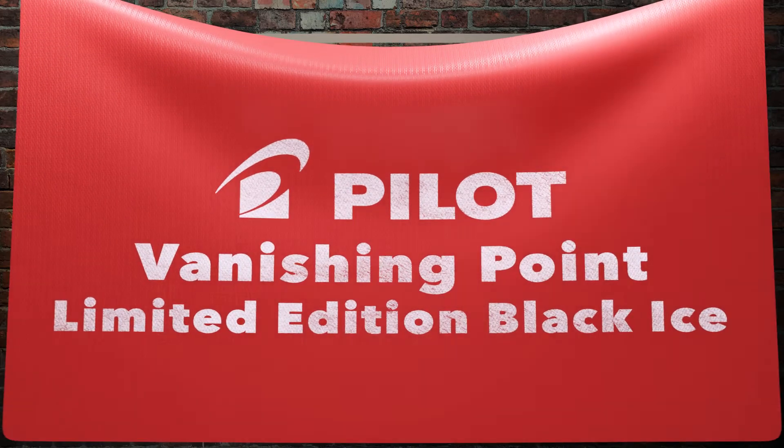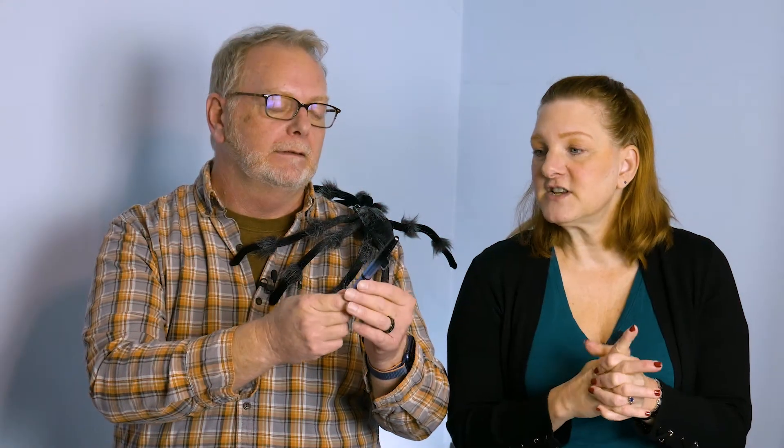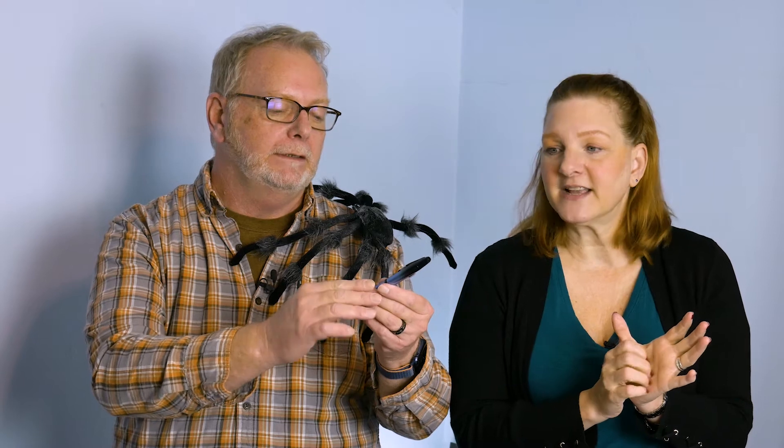These are the limited edition for this year — the Vanishing Point in the Black Ice. It's another clicker, just like the G2. But this one has a fountain pen. Justin loves that.